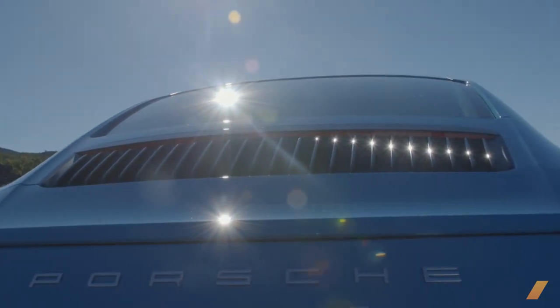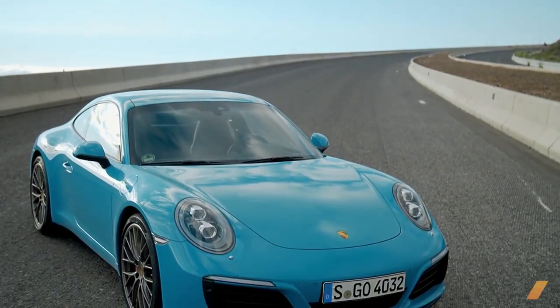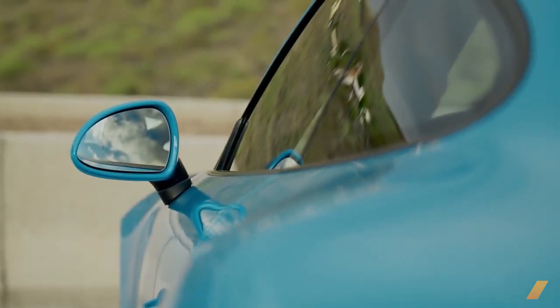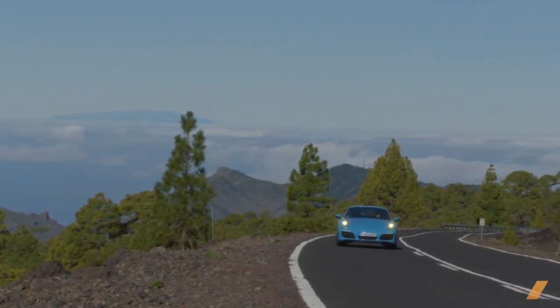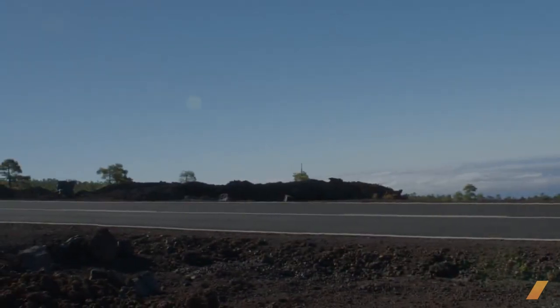The car we're driving today has a seven-speed manual transmission — you can still get one of those. It's also painted in Miami Blue, Porsche's new take on an old Volkswagen color from the '70s. It photographs beautifully up against the lava fields of Mount Teide, the volcanic epicenter of Tenerife, one of the Canary Islands — a Spanish tax haven off the coast of Morocco where Porsche held the 911 launch.